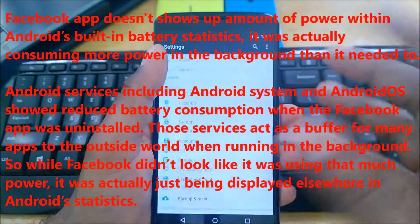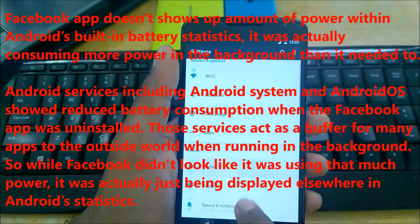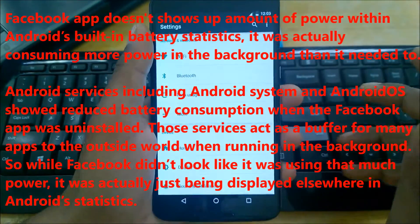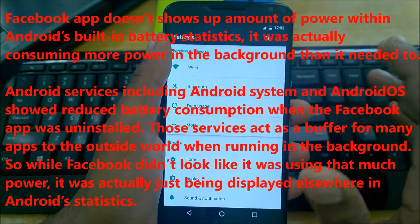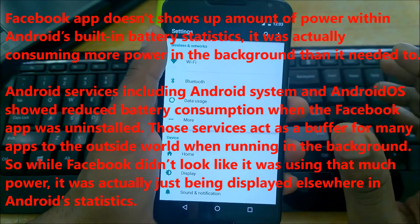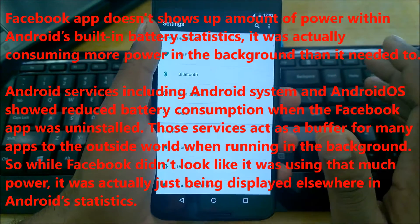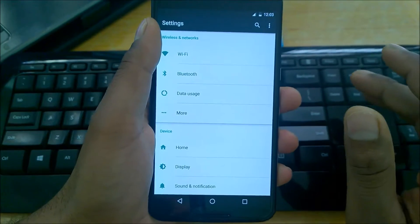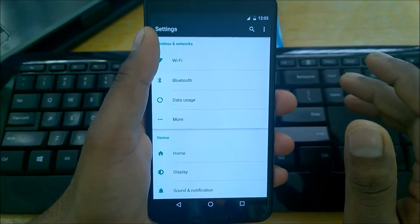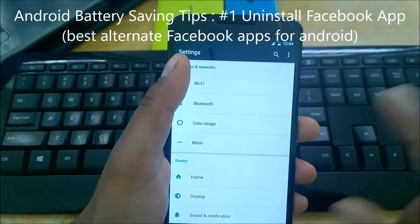The reason I recommend this is that despite the Facebook app not showing a significant amount of power usage in Android's built-in battery statistics, it was significantly consuming more power in the background than it needed to. On average, when you go to Apps in Settings, you'll see the Facebook app generally takes 200 to 300 MB of RAM, and it also takes more than 300 MB of internal storage.